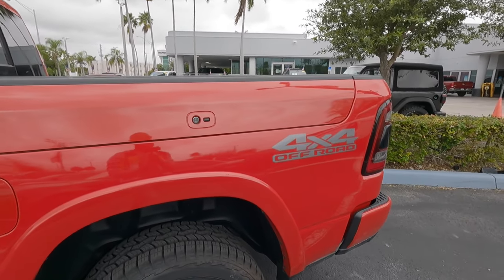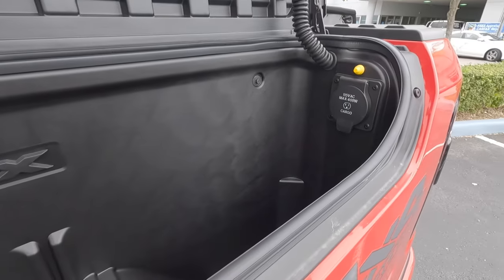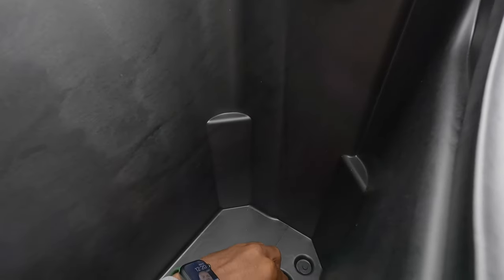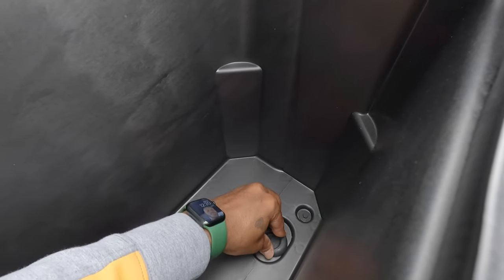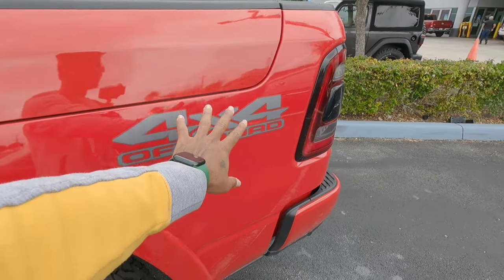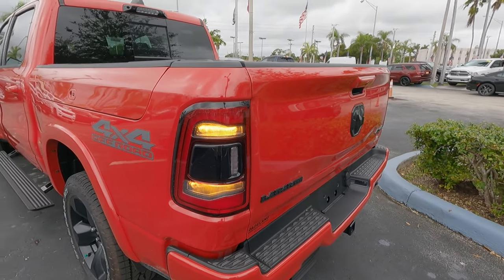Making our way to the rear of the Ram 1500, this is a five-and-a-half-foot bed. My model comes with the Ram Boxes — once you press this button it reveals storage inside, along with an outlet so you can charge things. There is also a drain plug you can remove in case you want to use it as a cooler. This also has the four-by-four off-road package.